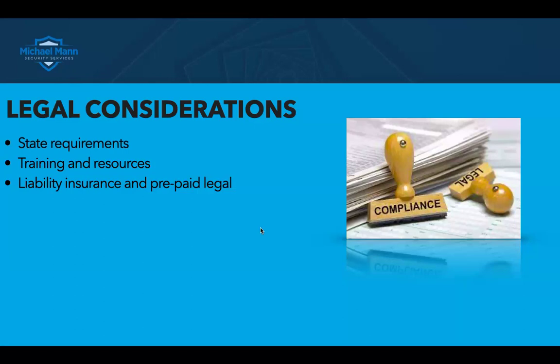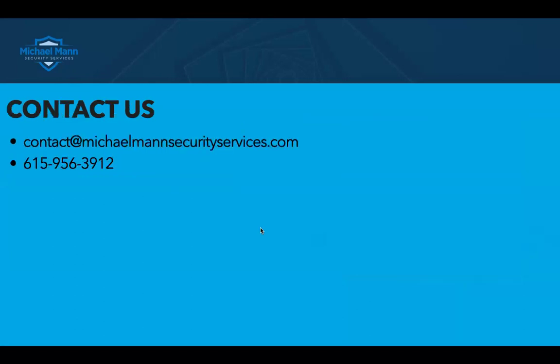Just things to think about with intermediate weapons for church security teams. You can contact us at michaelmannsecurityservice.com or get us at 615-956-3912. And remember folks, it is about prevention, not response.